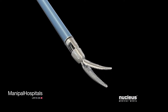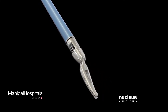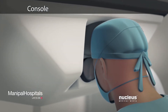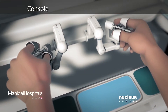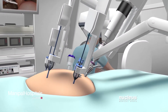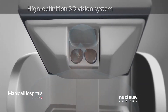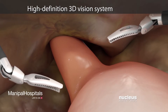Unlike standard laparoscopic instruments, these tools can rotate 360 degrees and have more flexibility than the human wrist. Seated at a special console, your surgeon will operate the robotic arms and the camera with joystick-like controls and foot pedals. A computer will translate the exact movements of your surgeon's fingers into precise movements of the surgical tools. At the same time, a high-definition vision system will provide a magnified three-dimensional stereoscopic view of the surgical area.